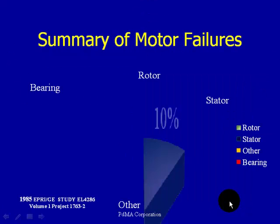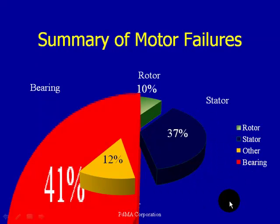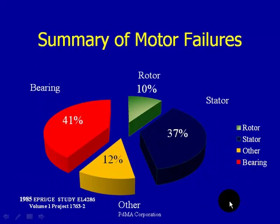Now let's talk about a summary of motor failures. Why do we even need to do predictive maintenance? As you can see from this EPRI study, we have quite a few mechanical issues, but there are also electrical issues we have to be concerned with — 10% rotor and 37% stator. So it's very important to have a firm understanding of what's causing these problems and to have a technology in place to identify these issues before they become catastrophic.